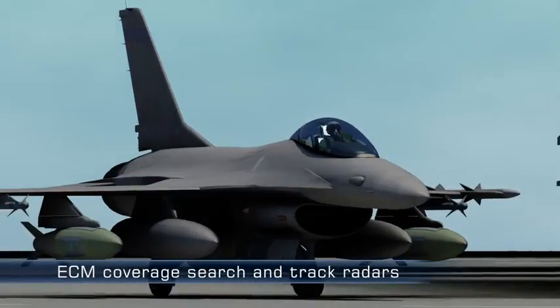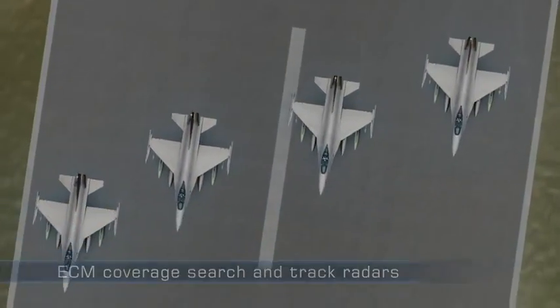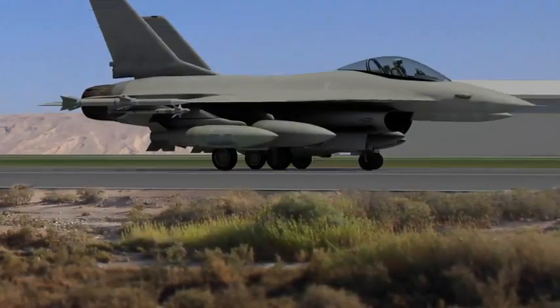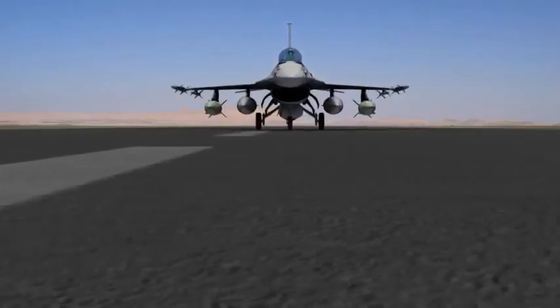The EJ Pod provides RF-ECM coverage against search and track radars. Only one aircraft has to carry the pod in order to protect the entire formation.